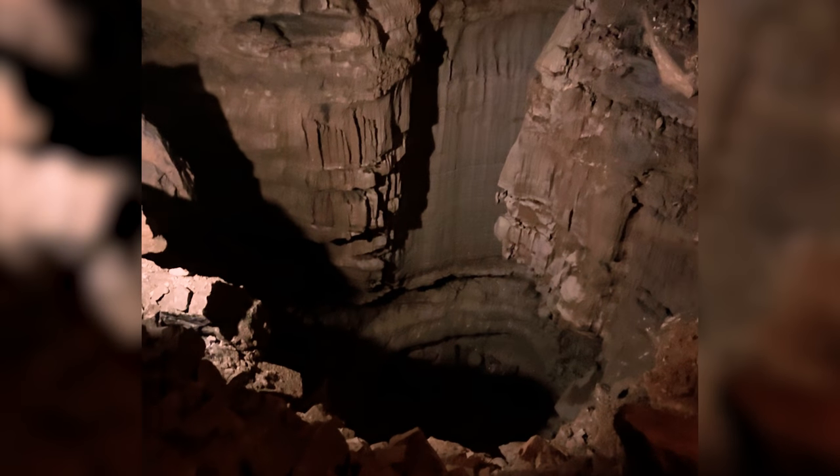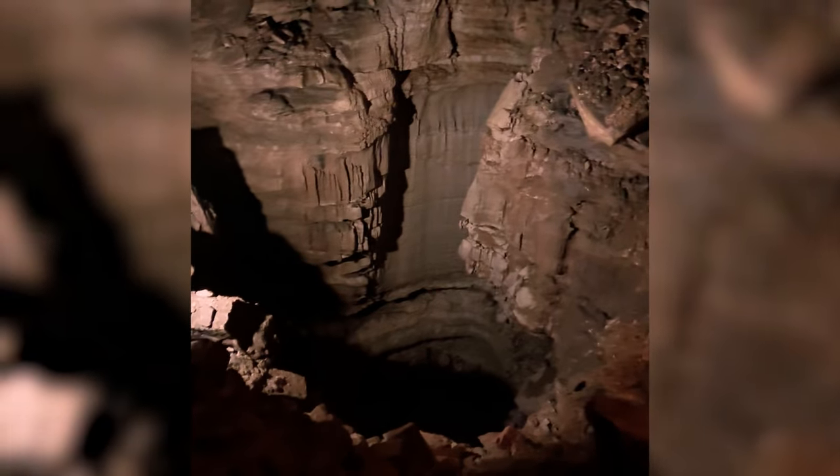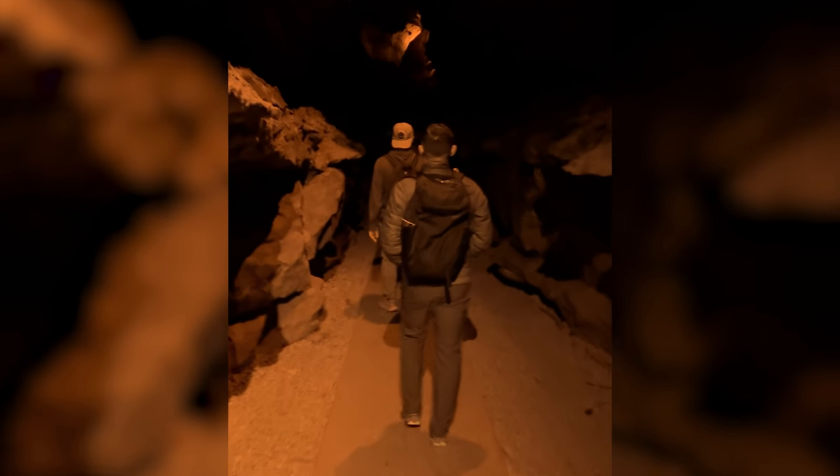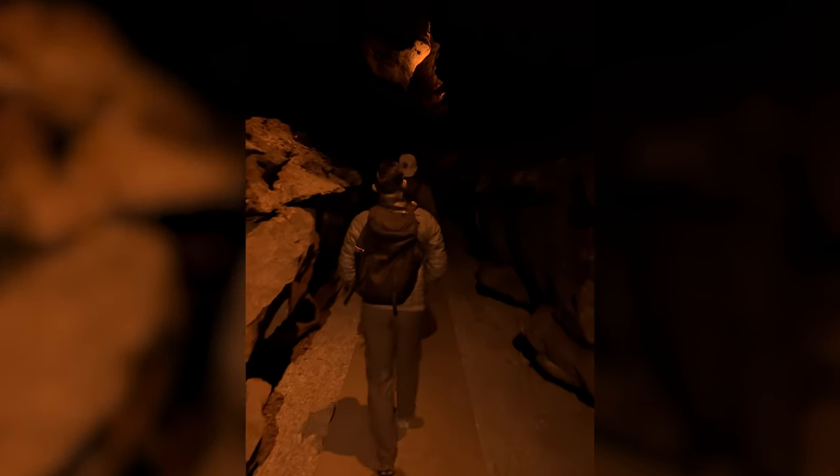The cave is known for its massive chambers and unique formations like Frozen Niagara and Gothic Avenue. These features are the result of millions of years of water slowly carving through limestone, and today Mammoth Cave is recognized as a UNESCO World Heritage Site.